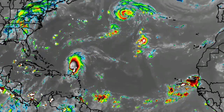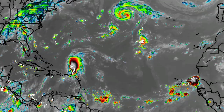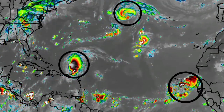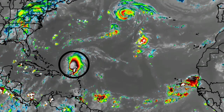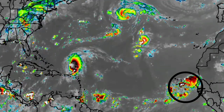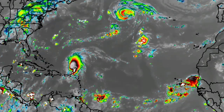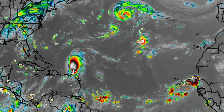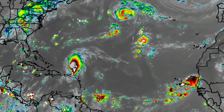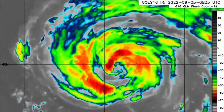Let's start with a view of the North Atlantic. We have three systems here: Danielle turning up in the north, Earl making its way northward slowly, and that tropical wave that has emerged off Africa. We're seeing quite a bit of convection associated with it. Let's take a look at these systems individually, starting with Danielle.